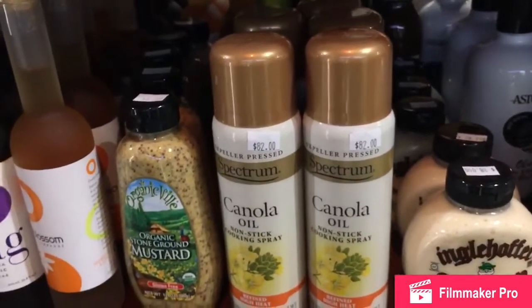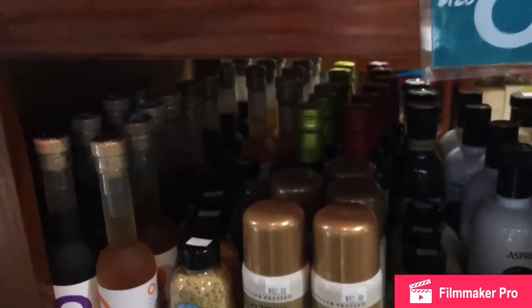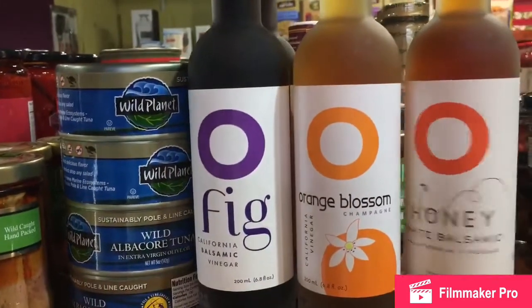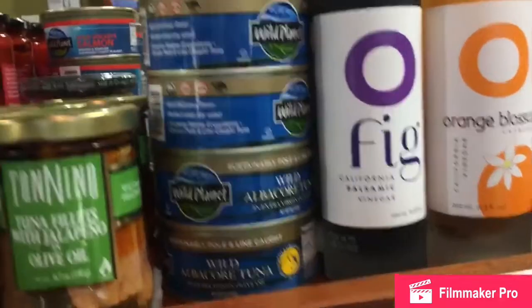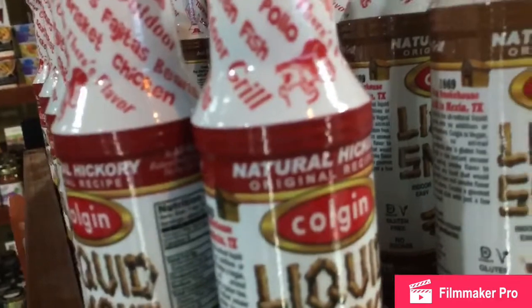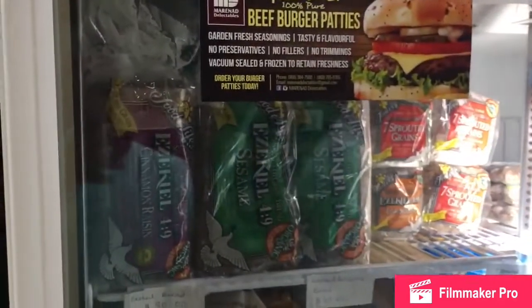There is so much going on in this store — I cannot show you all everything in one go. We have vinegars — look at the flavors: California balsamic vinegar, orange blossom, champagne, and white balsamic honey white balsamic. We have some liquid smoke going on — really nice stuff. There's also a lot of whole grains going on in this aisle right here — easy care for nine breads and so forth. Very nice stuff.